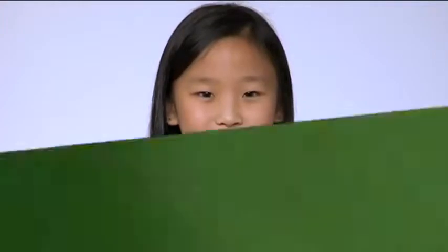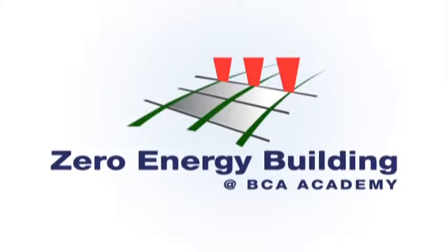How do we reduce our energy use? How can we produce more electricity without polluting the environment? To address these questions, the Building and Construction Authority, or BCA, embarked on the Zero Energy Building project.